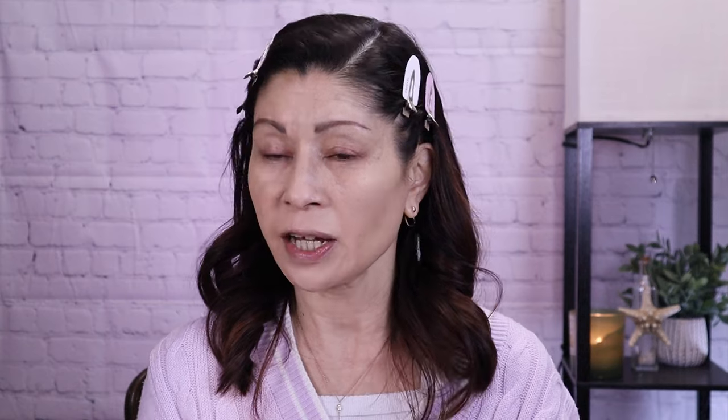This comes in four shades: fair, medium, tan, and deep. These were sent to me as PR — I'm being fully transparent — but I do purchase a lot of Dermatology products on my own, especially the Needleless Serum and the LA Serum, two of my absolute favorite skincare products from them. Their trademark is skincare backed by science. This is not a sponsored video. I've been testing this out ever since I received it and really wanted to share it, especially for those with dry under eyes, puffy under eyes, and dark circles.